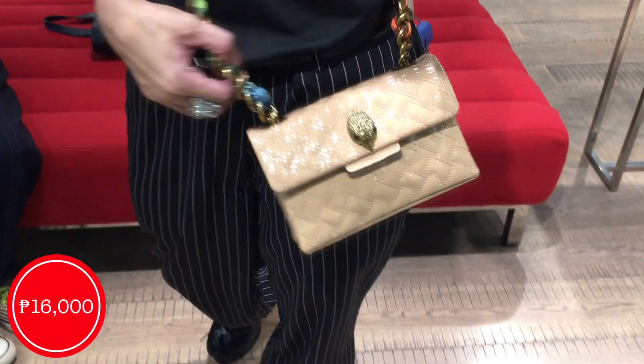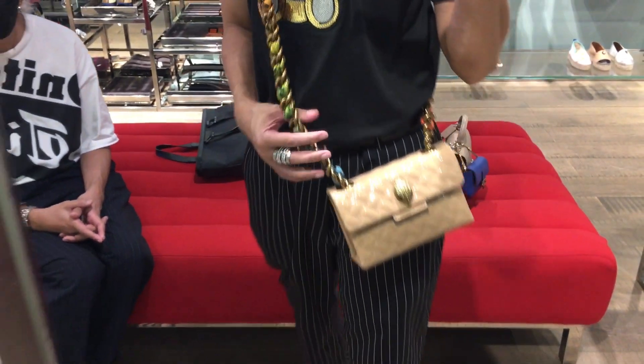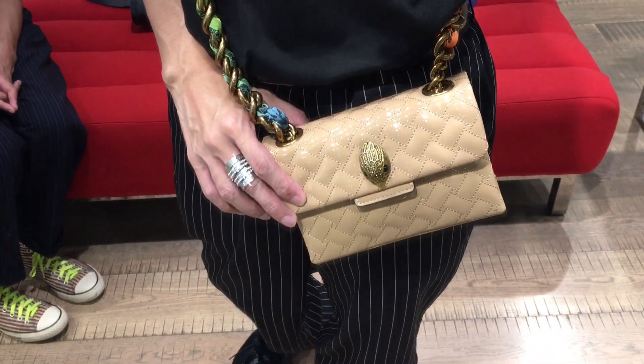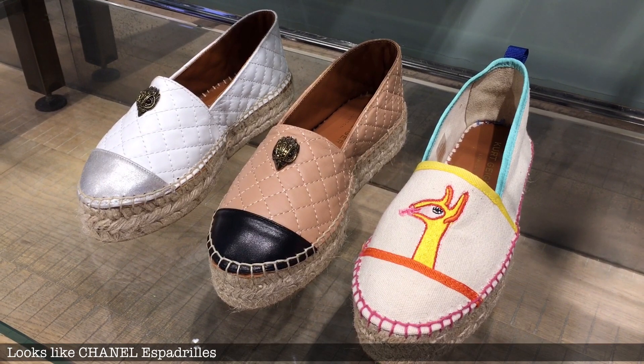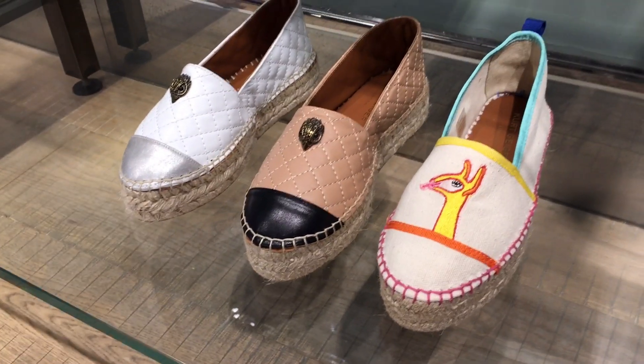We have here a patent leather flap bag from Kurt Geiger. I love the chain detail — are you seeing the interwoven fabric and the chain strap? Really cute detail. And how about these very beautiful espadrilles? They really do remind me of Chanel ones — they look beautiful too, right?